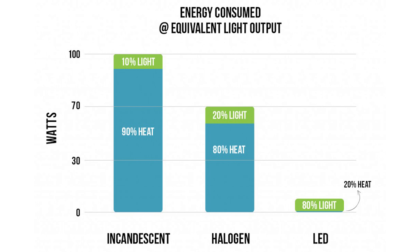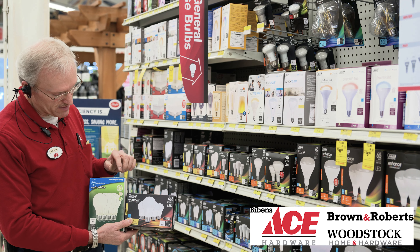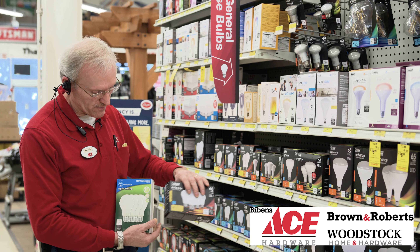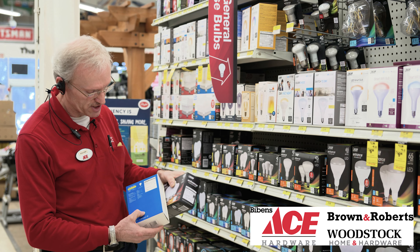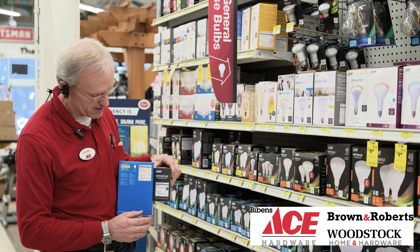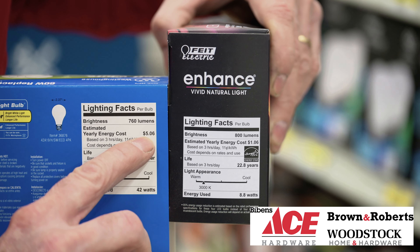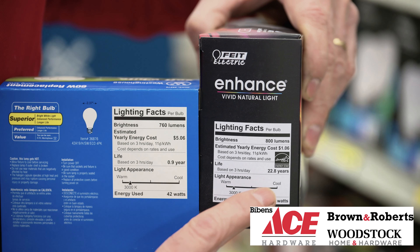I wanted to grab this other package, which is actually the incandescent-like version. Even though traditional bulbs are becoming more energy efficient, this actually uses 42 watts but is comparable to a 60 watt bulb. What I wanted to point out, which is very important for energy savings, is that the back of the package shows the Kelvins or color of the light and the brightness, and it'll tell you in comparison how much it will actually cost you over a year's time.